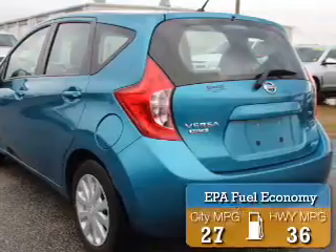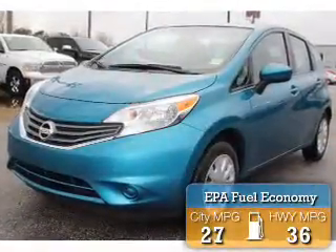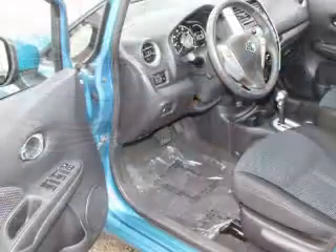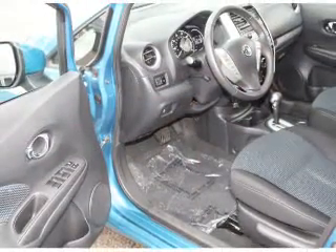Great fuel efficiency saves you money by requiring fewer trips to the gas station. The features include keyless entry, traction control, and anti-lock brakes.